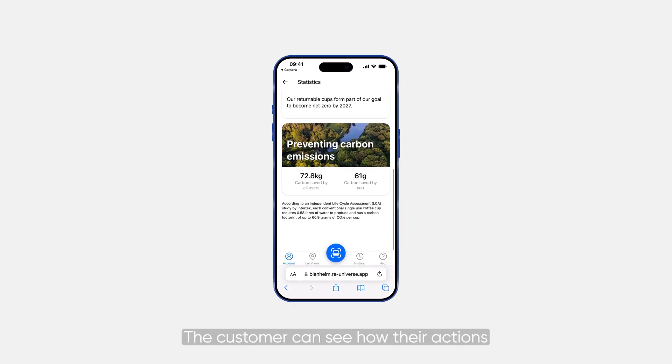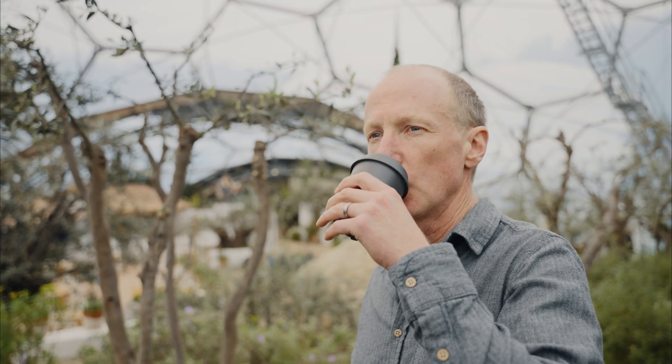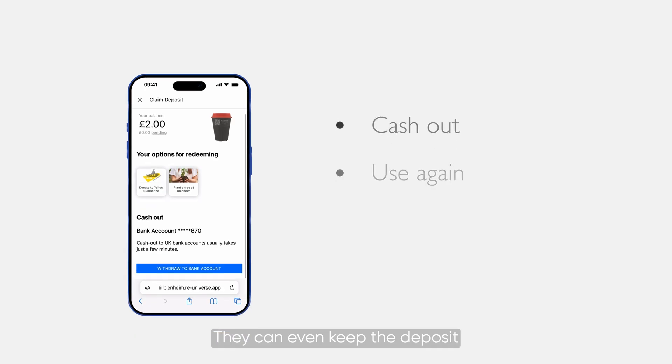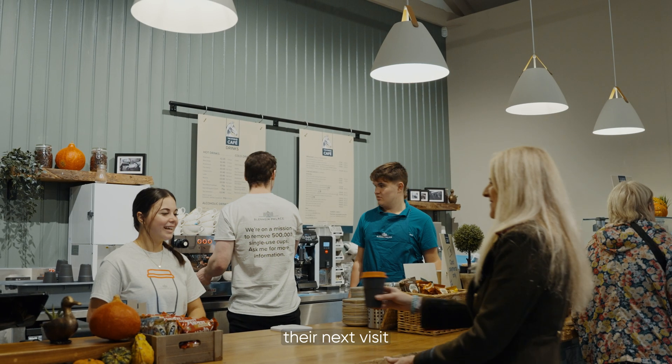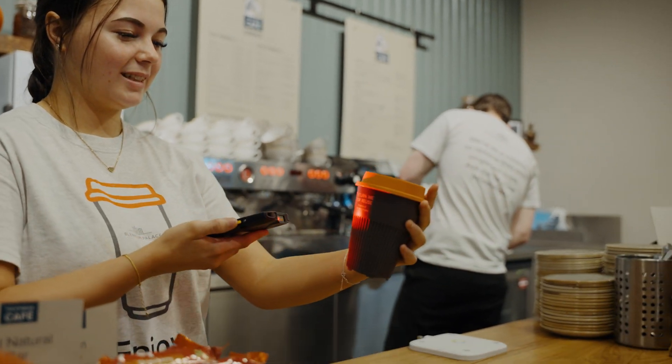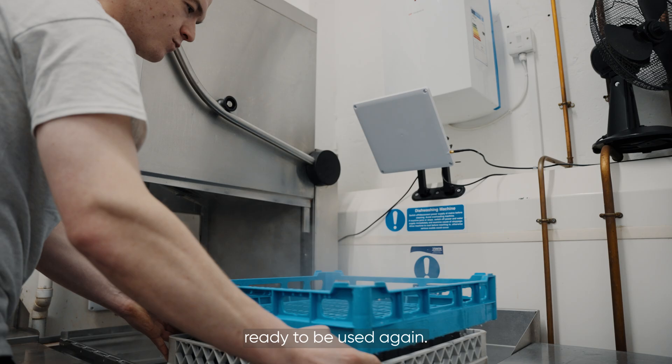The customer can see how their actions and those of other customers are helping to create a more sustainable future. They can even keep the deposit in their digital wallet and redeem it against a cup on their next visit, without having to pay again. Those clean cups are then returned to the coffee shop, ready to be used again.